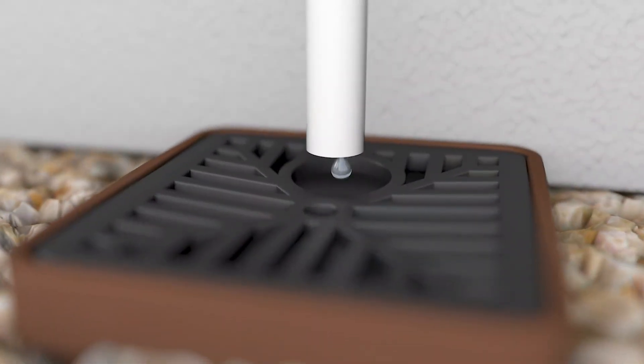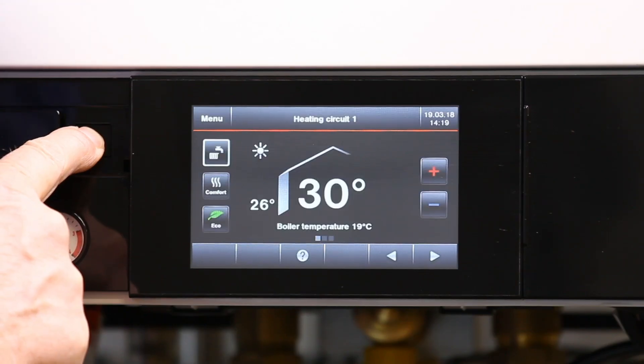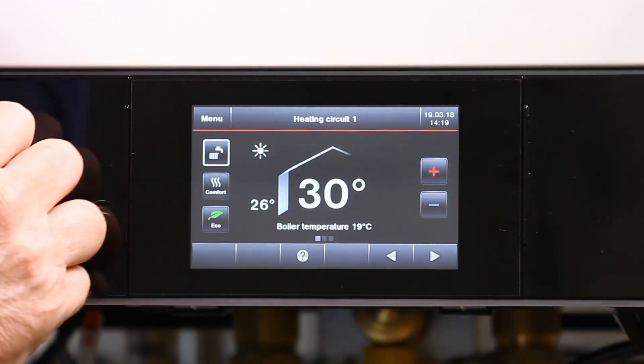Ideally, you will see water begin to leave the pipe or hear a trickling sound. Once you believe the blockage has melted, you can attempt to reset the boiler.